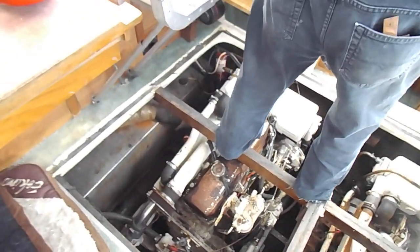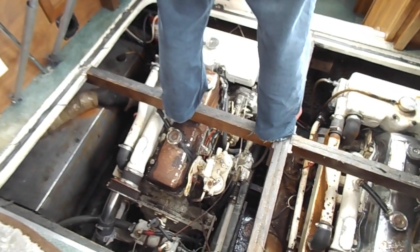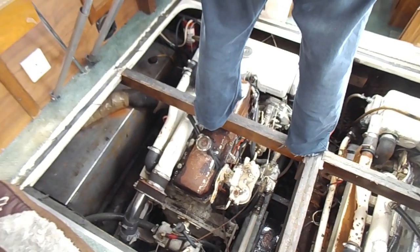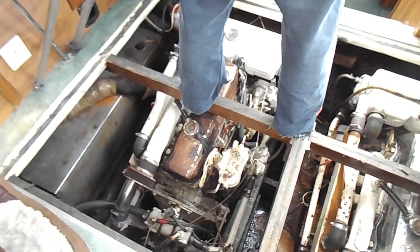And there we have it, our port engine started from the button. So if you're more interested in seeing more of this boat then please go to www.boatshednorfolk.com. Thank you very much for watching.